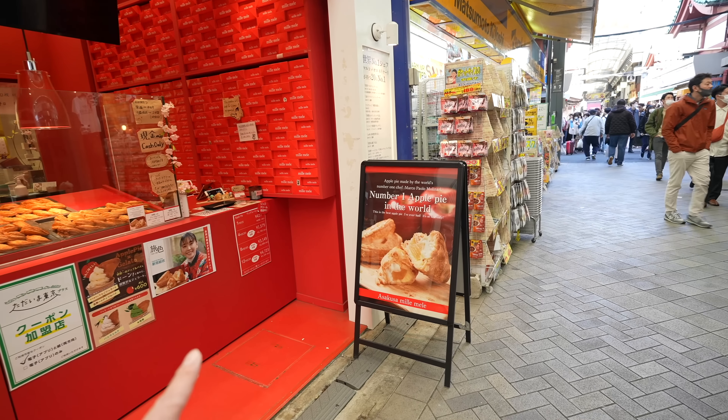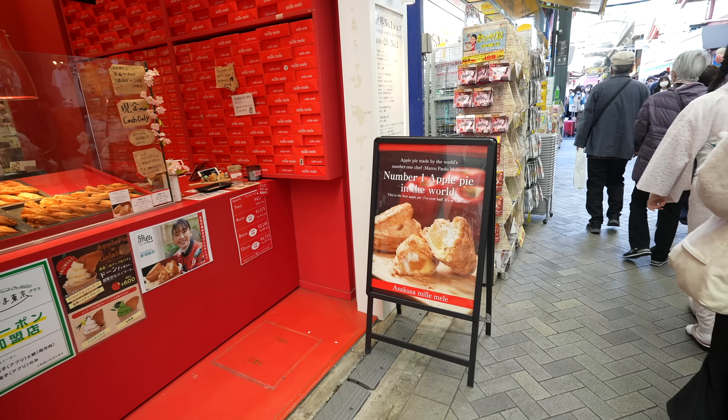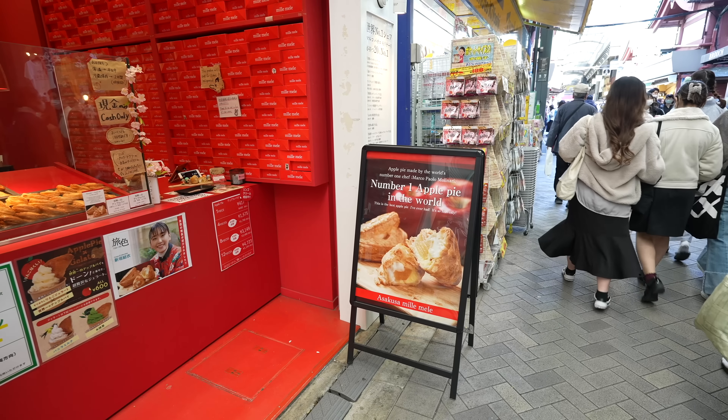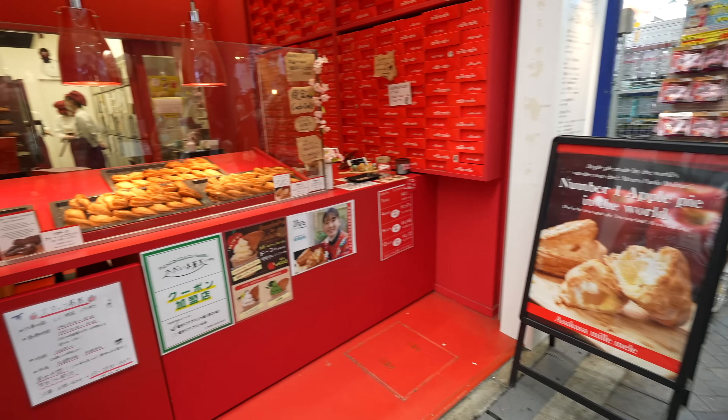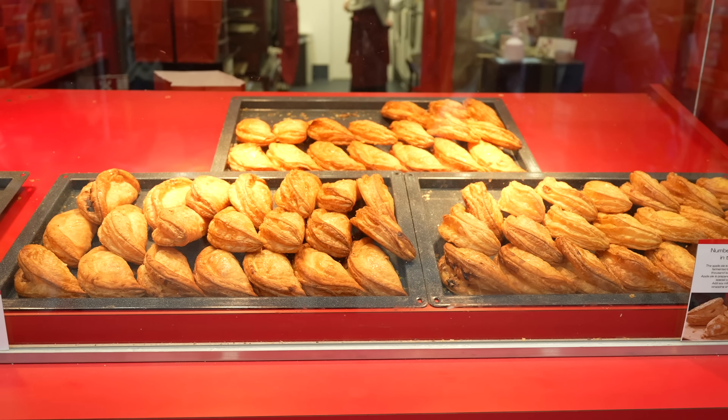Number one apple pie in the world — the apple pie made by the world's number one chef, Marco Paolo Morinari. I've never tried one, so why not? Let's do it.